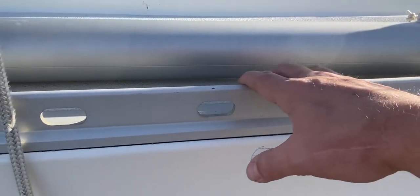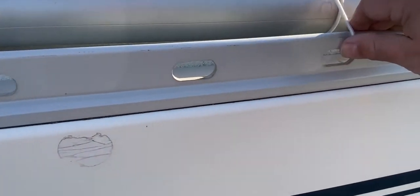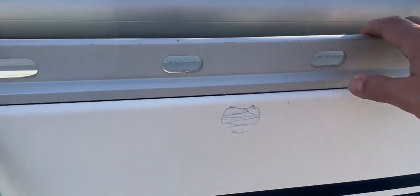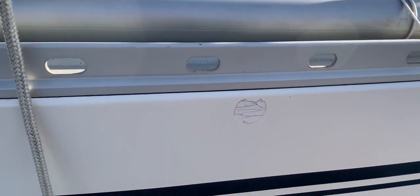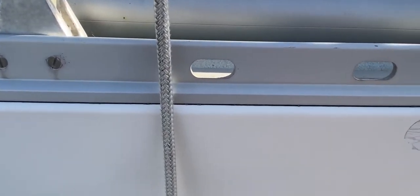We've got this nice toe rail here, which is great — really strong for your feet to wedge up against, and you can attach things to it as well, so a really useful variant of the toe rail. We've got lots of drain holes here to attach things to as well along the hull.